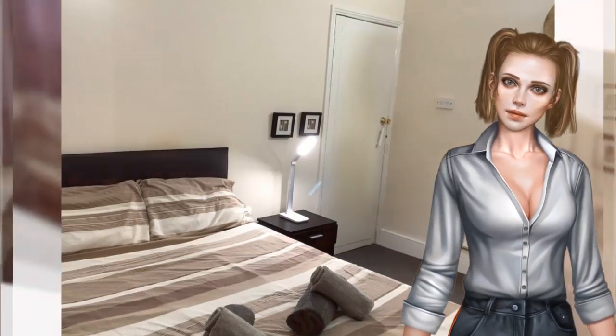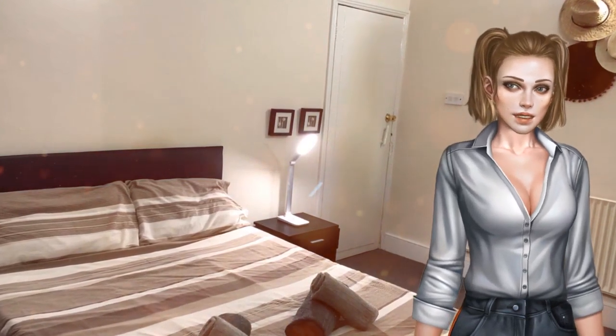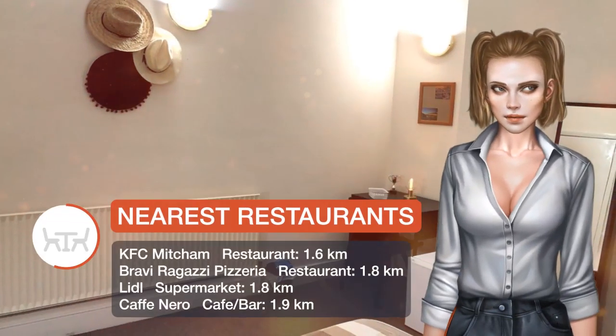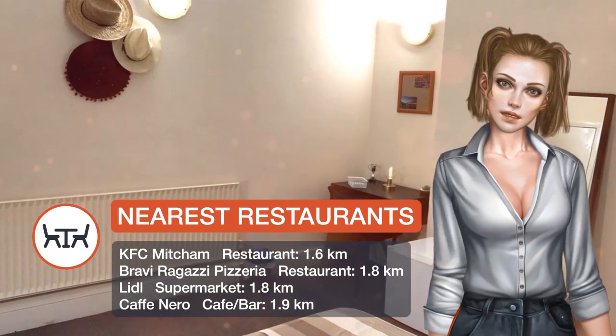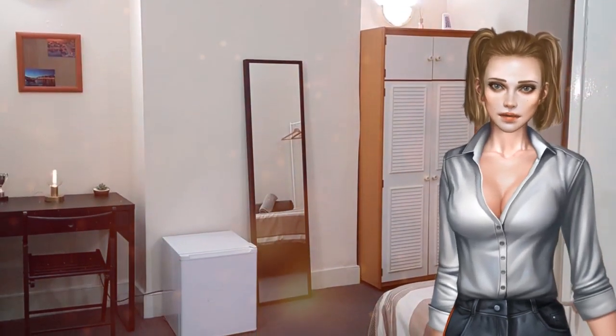Brixton Academy is 5.8 kilometers from the bed and breakfast, while the All England Lawn Tennis Club Centre Court is 6.6 kilometers from the property. The nearest airport is London City Airport, 22.5 kilometers from the property.